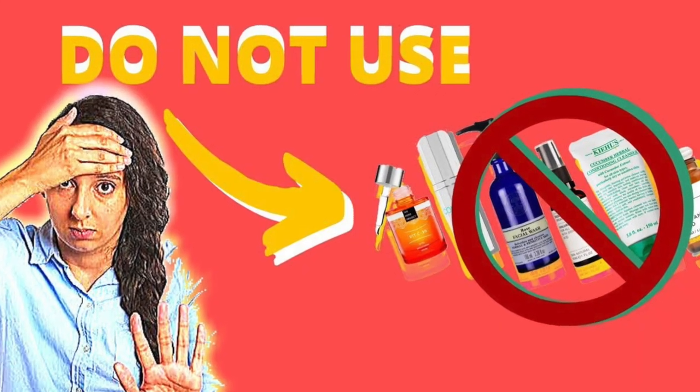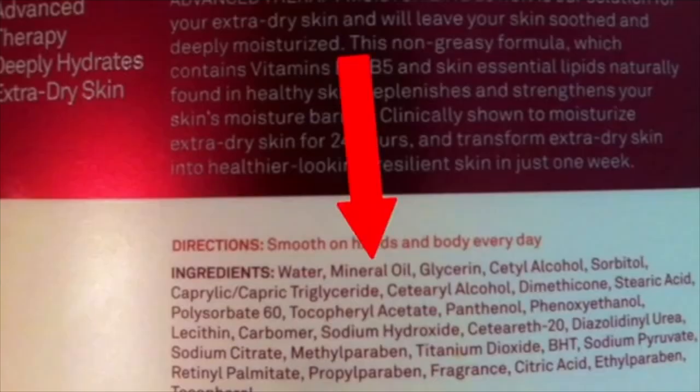The eighth mistake is not paying attention to the ingredients in your products. I've made a whole video about ingredients to avoid in skincare products. You should avoid things like fragrances and mineral oil, also known as petroleum, because those kinds of ingredients will damage your skin rather than improve it. Always look at the ingredients in your products.